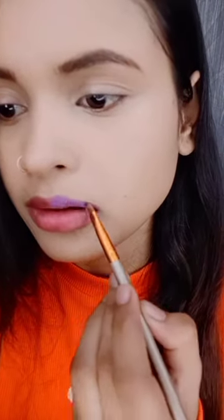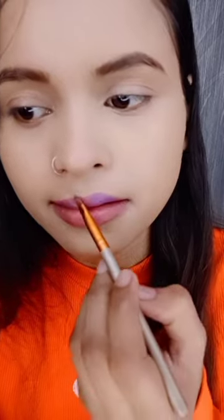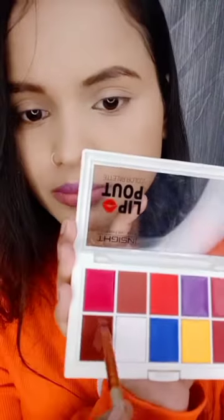I thought it would be bold. How will it apply? First, I will tell you that this is a lip palette — you can get different shades of lipstick in one palette.